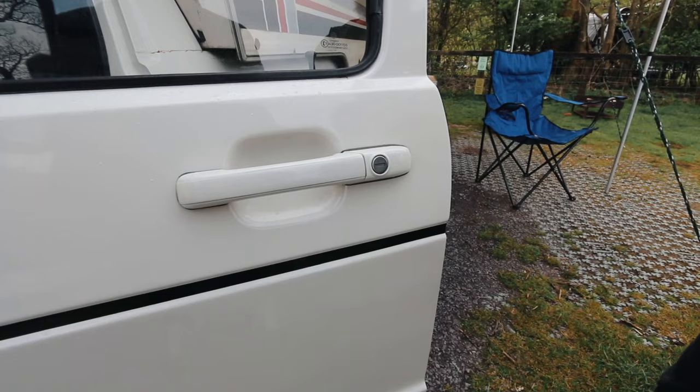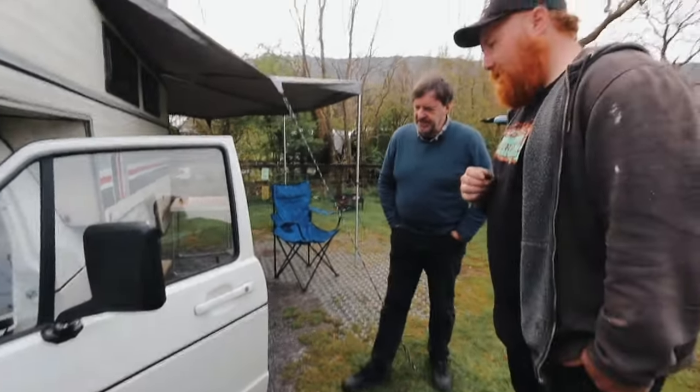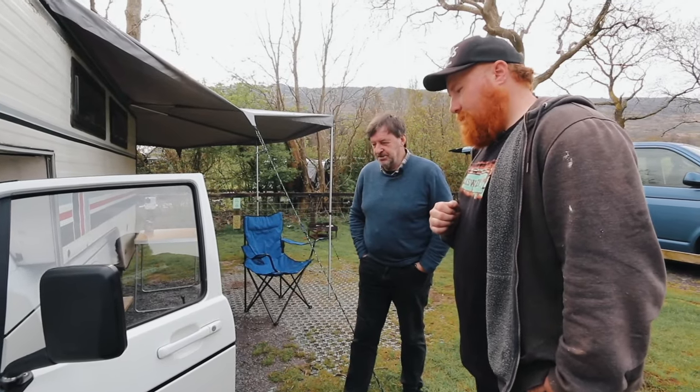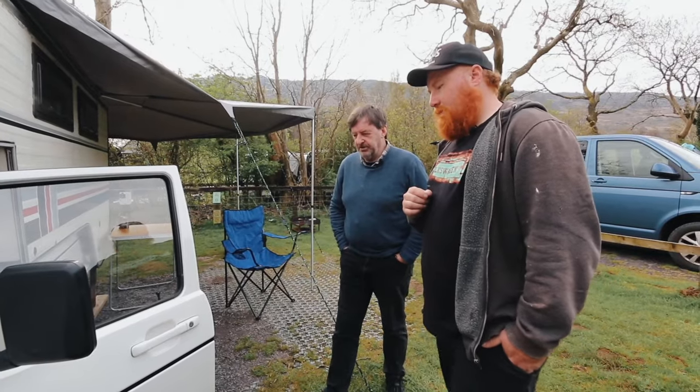Tell us about those door handles. At the time I wanted flush handles. I think these are - guess what - Chinese copies, but they're Corrado handles or copies of Corrado handles. They just fit perfectly.